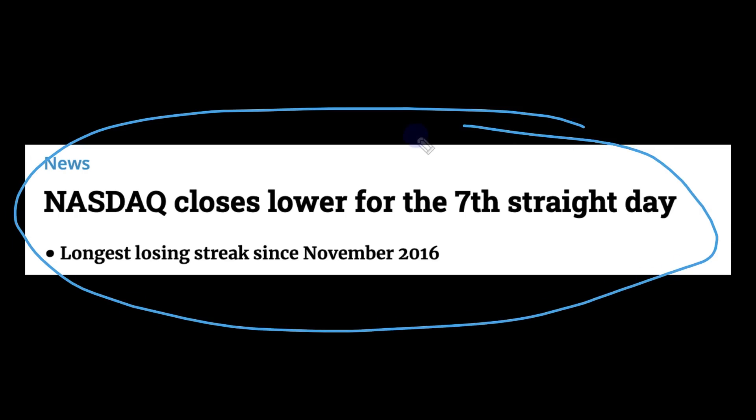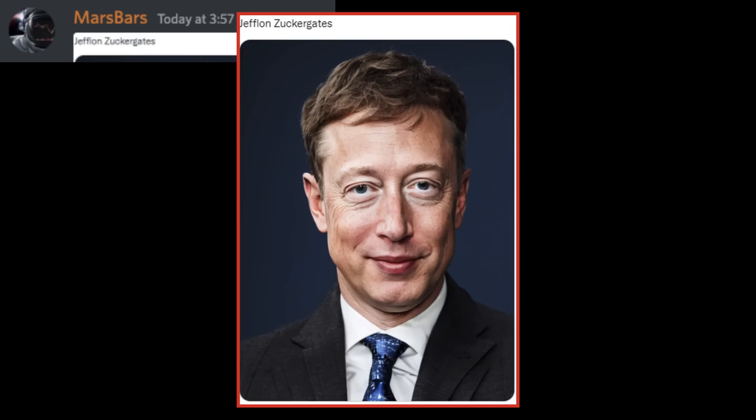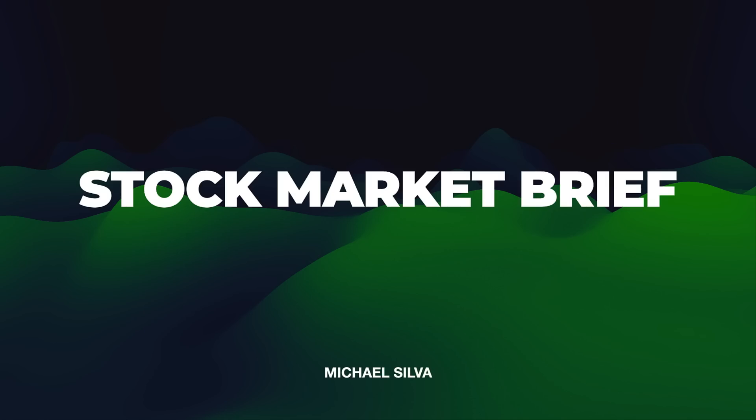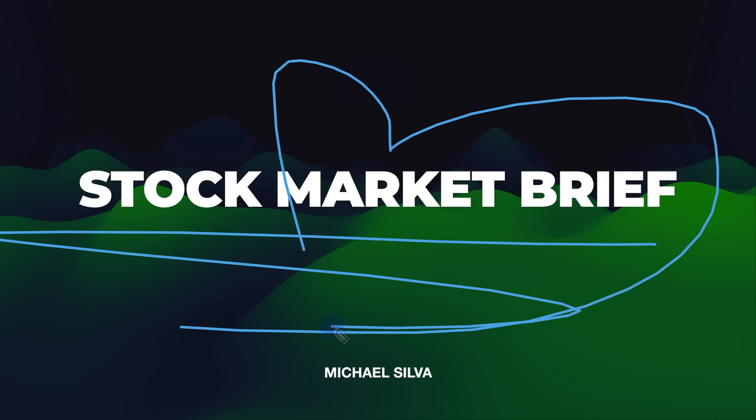What's up everybody? Michael Silva here. We have ourselves a little hidden clue that could be an indicator for a stock market turning point. Hard to believe, being that we've seen the NASDAQ close lower for the seventh straight day. The bears are feeling confident and they are partying like crazy, building a lot of wealth in a very short period of time. You're watching the Stock Market Brief show. Welcome to the channel — consider subscribing if you like these analysis videos and hit that thumbs up. Let's get into today's show.